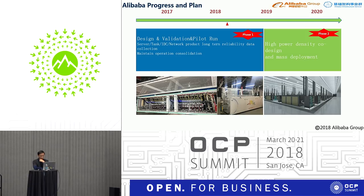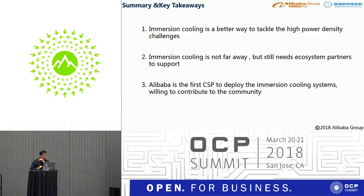Alibaba really hopes that our partners can be with us to create new, fundamental changes in servers, data centers, and the infrastructure industry. Summary and takeaways: First, immersion cooling is a better way to tackle high power density challenges in the future. Second, immersion cooling is not far away, but still needs ecosystem partners to support. Third, Alibaba is the first CSP to deploy the immersion cooling system and is willing to contribute to the community. Thank you very much.